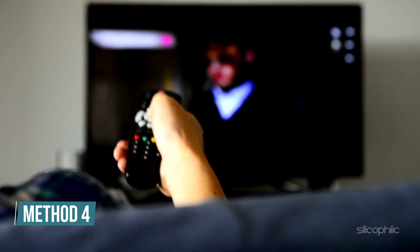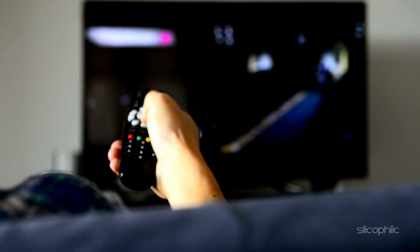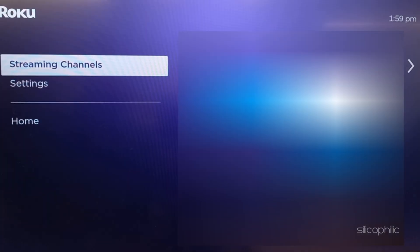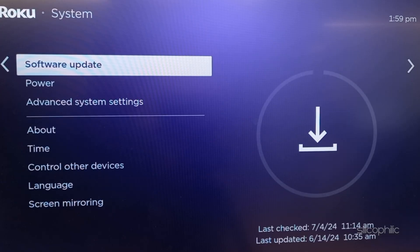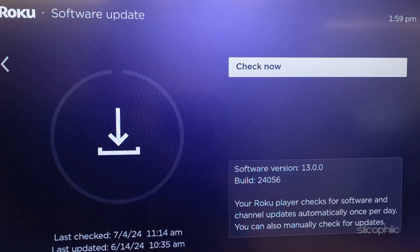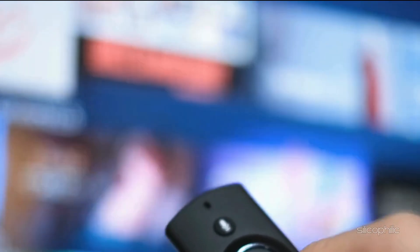Method 4: Check for software update. Ensure your Roku device is running the latest firmware. To update the firmware, navigate to Settings, then select System, then select Software Update. If updates are available, install them. Once done, relaunch the app and check.